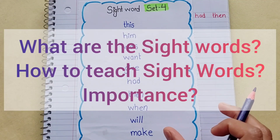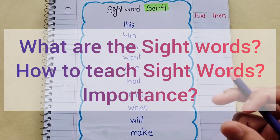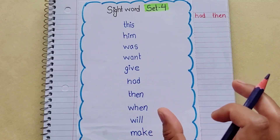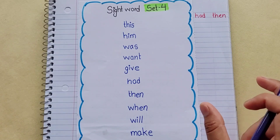In the previous video, I have told you what sight words are. If you haven't seen that video, you will find a link in the description box.